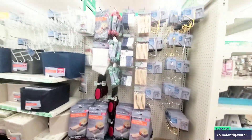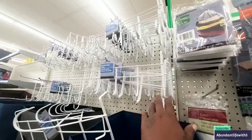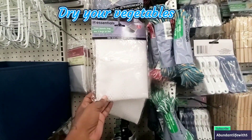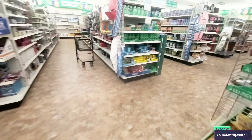This laundry section looks pretty good. I do like this rack — I have one behind my door in the bathroom. These are good for your laundry, and if you want to store your vegetables and stuff like that, these are good. Three for a dollar as well.